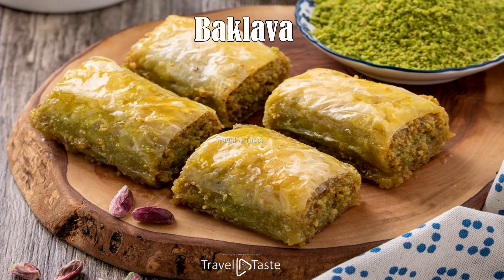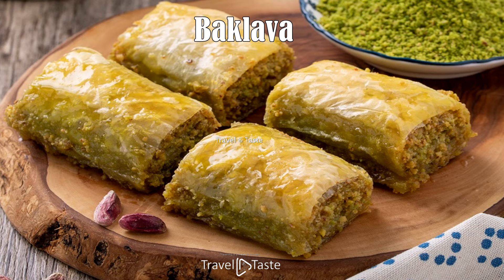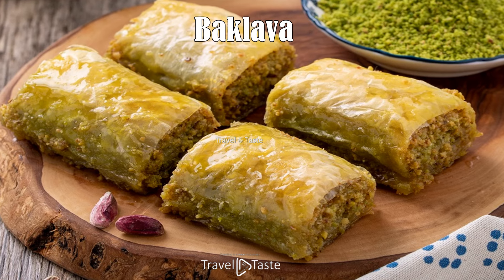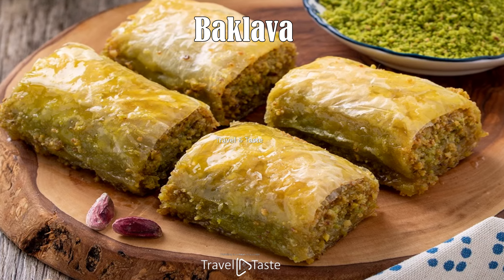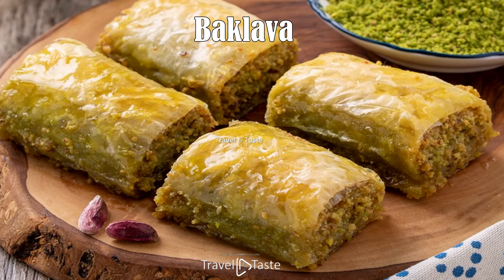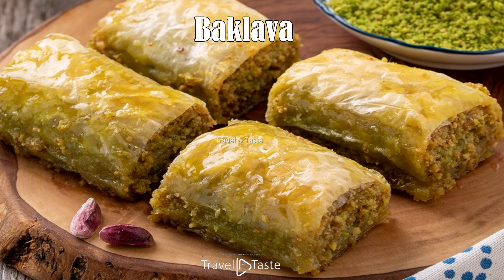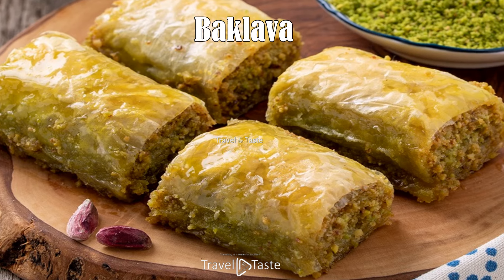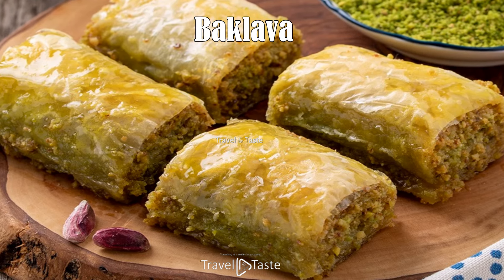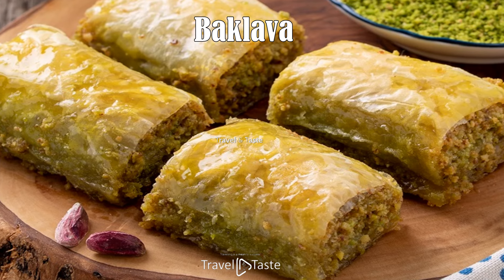Baklava's origin is still debated between Greeks and Turks, but anyone who has tried it understands why — the tastes and textures are simply wonderful. Layers of filo pastry alternate with layers of ground walnuts, and the entire creation is soaked in sugar syrup and topped with a hint of lemon. No wonder it has been among the best desserts in Montenegro for ages.